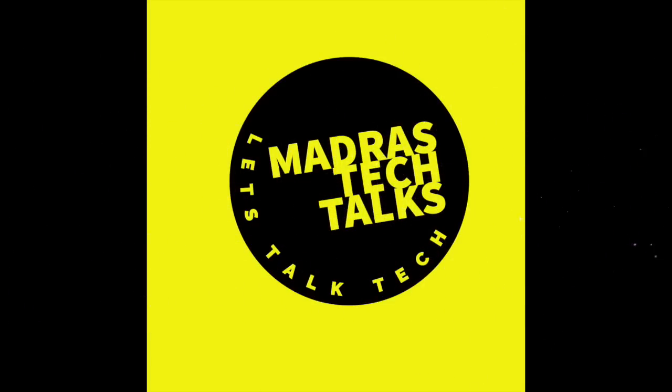Hi and hello everybody, welcome to my channel Madras Tech Talks — let's talk tech. Thanks for dropping by to see my first video on YouTube. My name is Sunil and I'm a tech lover. Now let's dive into today's video.